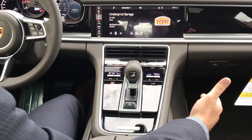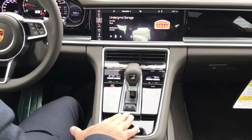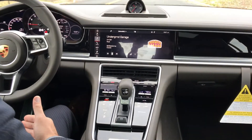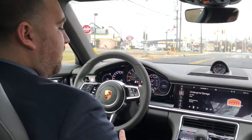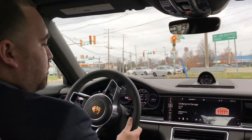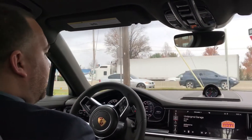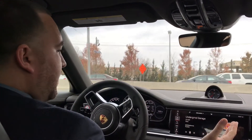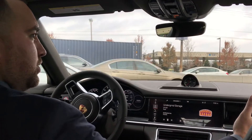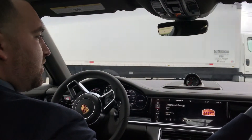The last standard feature is your electronic parking brake. This will auto-engage if you ever happen to open the door while you're in drive — a very important safety feature. Other safety features on the Panamera include front airbags for driver and passenger, knee airbags, side bolster airbags on the seats, and curtain airbags.